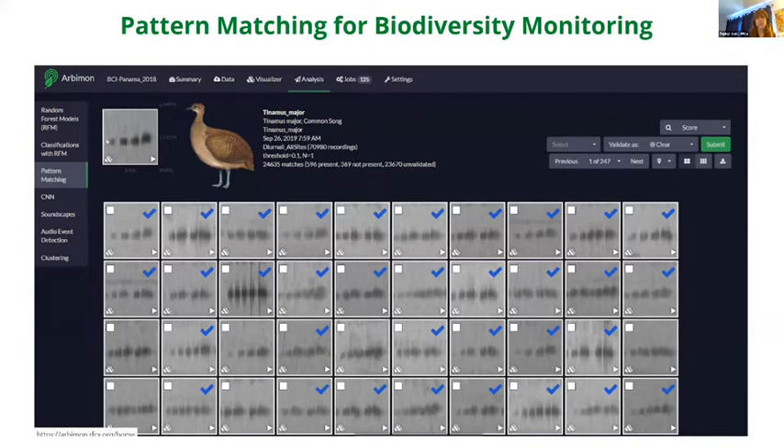As a scientist, I listened to the audio, detected the Tinamou's sound, and created a small snippet. I then run that snippet over 70,000 one-minute recordings — weeks of recordings uploaded to the system — to find every match of that sound signature across those 70,000 recordings, rather than sitting and listening to each one individually.